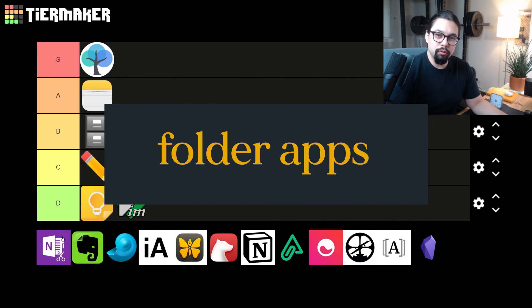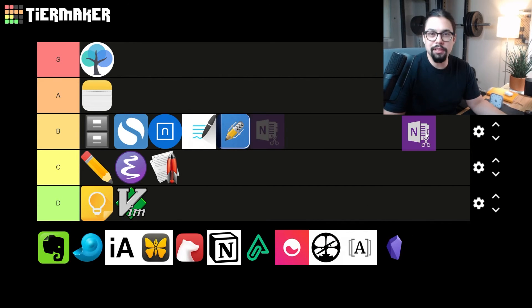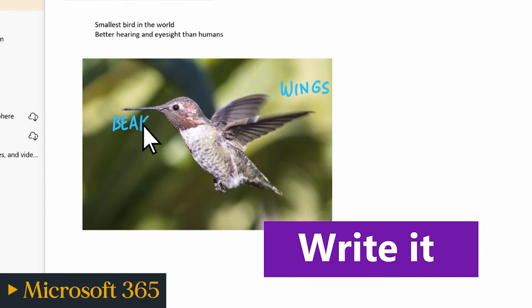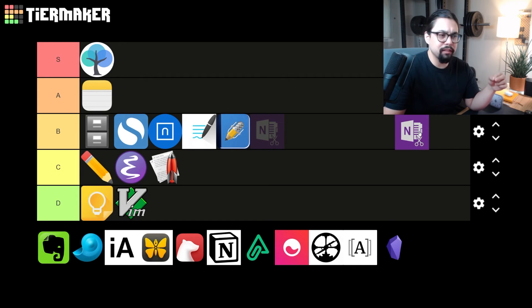Our next category is folder-based apps — apps that organize notes around folders. First up is the classic Microsoft OneNote. OneNote has a soft spot in my heart — it's the first digital note-taking tool I really used in college. I had a professor who forced us to use OneNote to submit homework and take notes in class, and I actually really appreciated that. OneNote is pretty robust: it syncs across devices, you can write and make equations in it. The UI is a little janky and sometimes it has sync problems, but it's actually pretty solid. I'm going to give OneNote a B for Boomer.